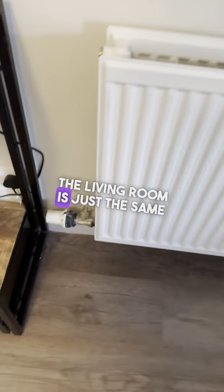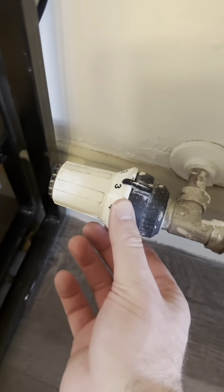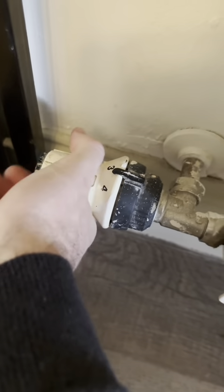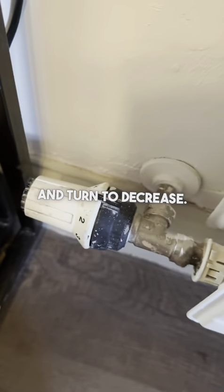The radiator in the living room is just the same as throughout the property. The indicator switch is just here — just turn to increase the temperature, and you'll hear the water come in, and turn to decrease.